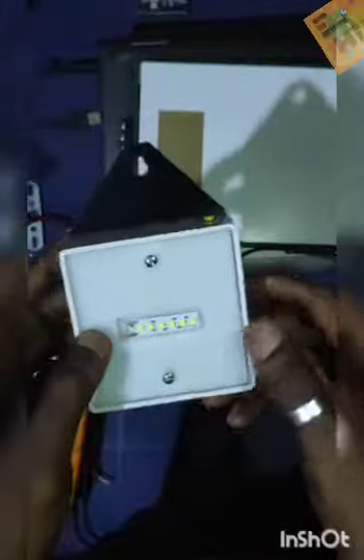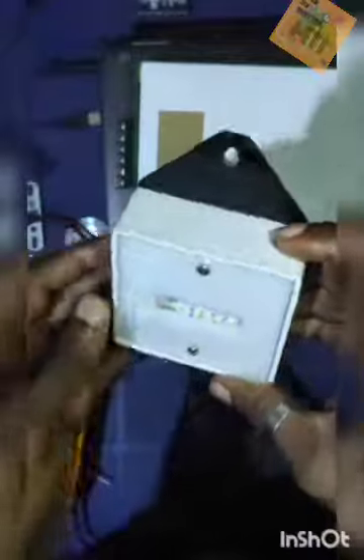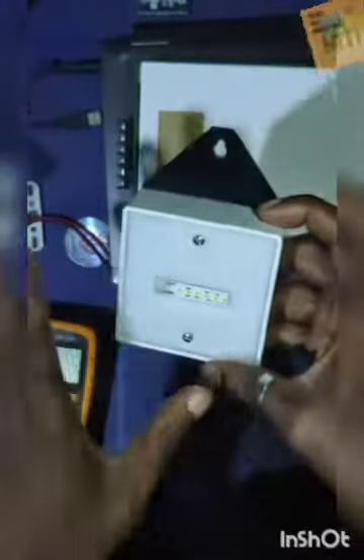Another unique thing about this emergency rechargeable is the duration. This particular version has a duration of around 15 hours once fully charged — it will last approximately 15 hours before the batteries shut down.